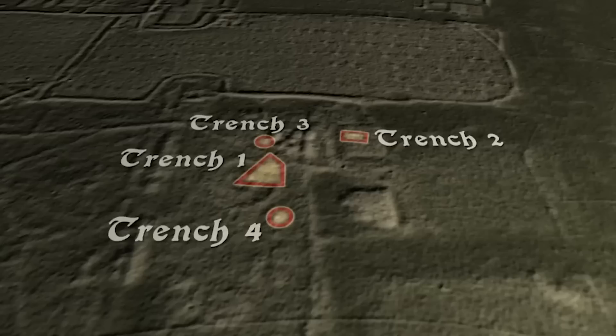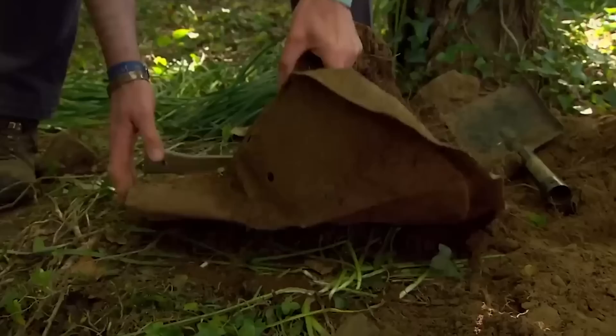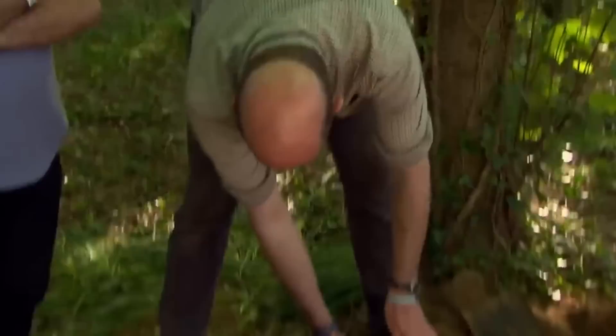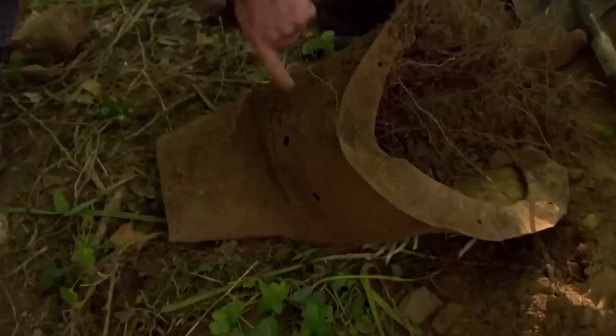We've also opened two more trenches, this time over strange features that John's managed to identify from his severely curtailed geophysics. And one of them has just thrown up a find that's got us completely stumped. 'Wondered whether it was part of a sealed kitchen, but that's not going to work for filling it full of soup, is it?' 'It looks too fragile for something like a gun mounting.' 'Doesn't it just? Well, there's our first mystery on this site.'